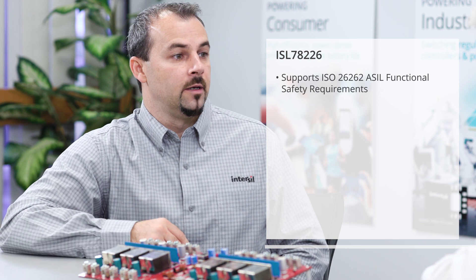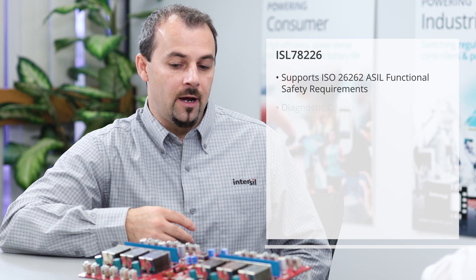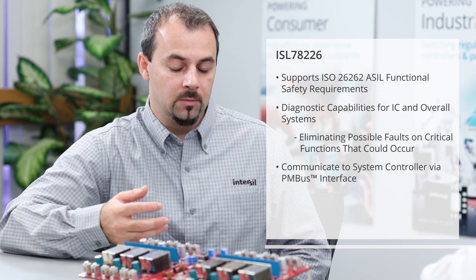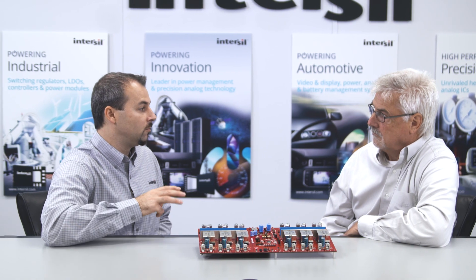The ISL 78226 can easily achieve over 95% efficiency for loads up to three and a half kilowatts. For safety and reliability, ISO 26262 places a big emphasis on fault coverage for functional safety. The ISL 78226 includes significant diagnostic capability, both for the IC itself and for the overall system, and all this information can be communicated back to a system controller via the PMBUS interface — helping to improve overall fault coverage and functional safety.